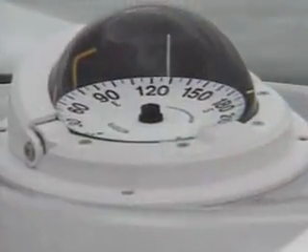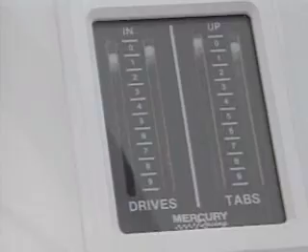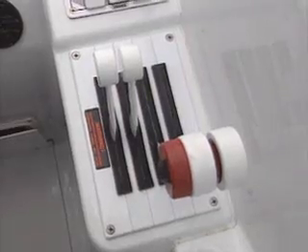The helm station has full instrumentation, including a lighted 6-inch offshore compass, custom backlit fore and aft gauges, a dash panel dimmer, depth finder, mechanical trim indicators for the drive and dual ram trim tabs, a tilt steering wheel, and carefully calibrated performance throttles and shifters.